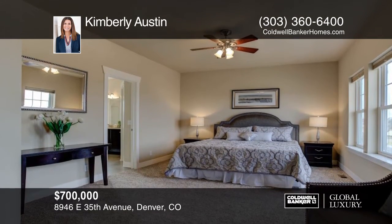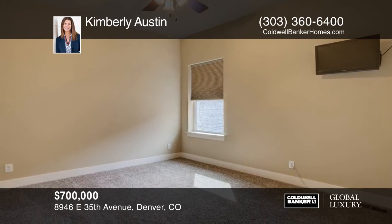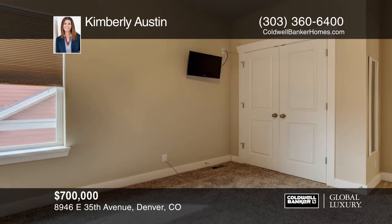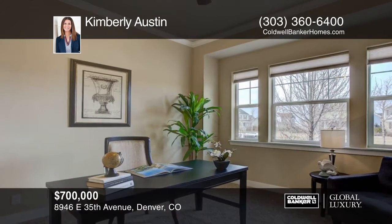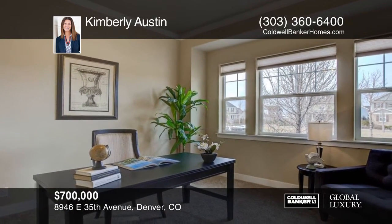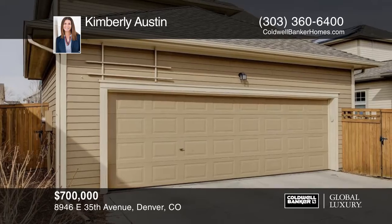This sought-after two-story Stapleton home offers 3,865 total square feet, four bedrooms, and four bathrooms. The open floor plan offers beautiful living spaces and will not disappoint. This home also features 10-foot ceilings and has been pre-wired for speakers.